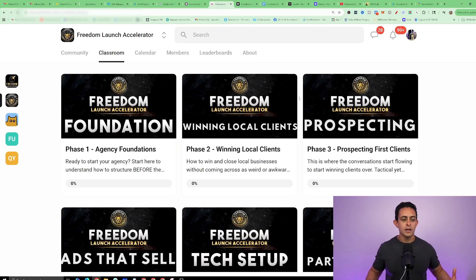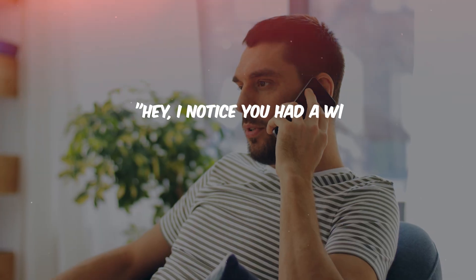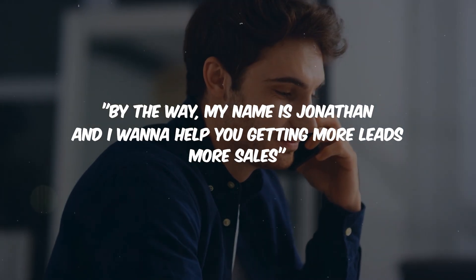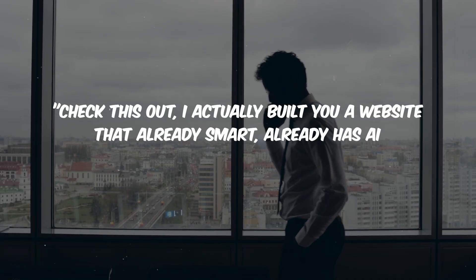Within our free community, we give you a step-by-step guide on what to say to local clients — the exact scripts, the exact templates — so you can win these clients and they'll pay you to set up and manage their business every month. One of the best ways to do this is literally calling these local businesses and saying: 'Hey, I noticed you had a website but it's not a smart website — it doesn't have any AI. My name is Jonathan and I want to help you get more leads and more sales. I actually built you a website that's already smart, already has AI, and it reaches out to your customers for you.' You give them the website template, they're going to be super impressed, and they'll probably hire you. For you, it's really not that hard — use GoHighLevel, generate a quick website, add their logo, and present it to them.